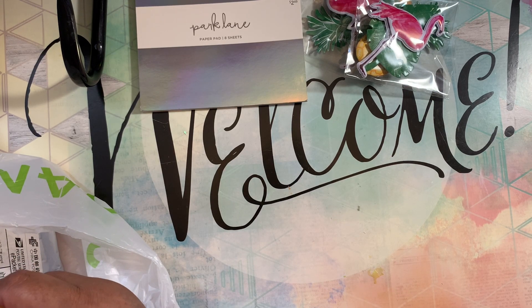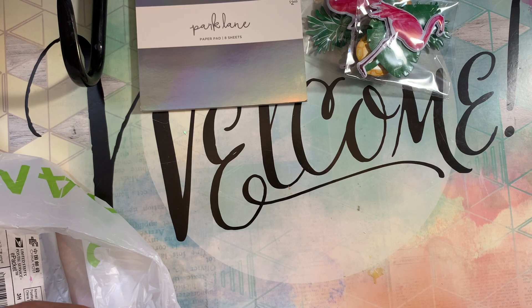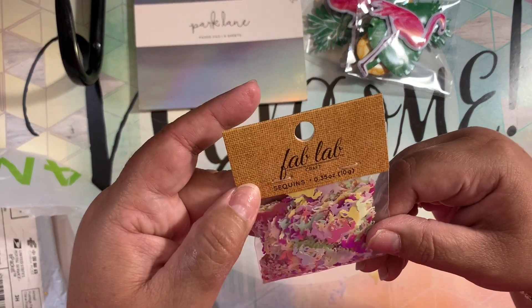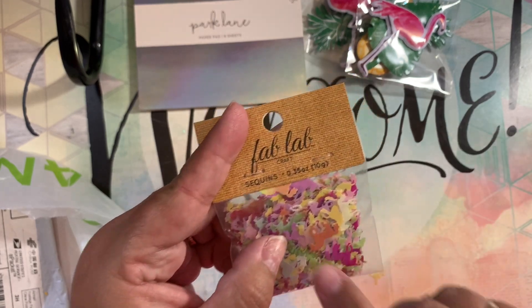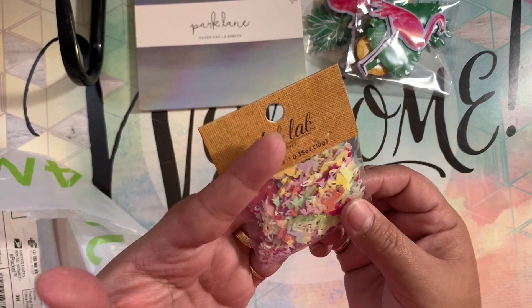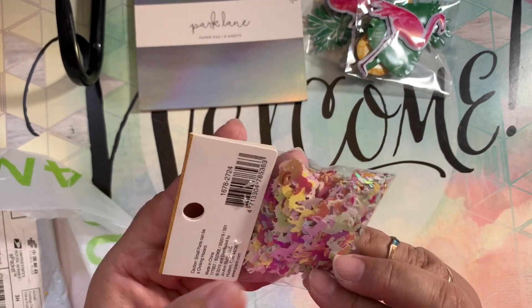Oh my god, this is a huge mess because it has these tiny particles from where they cut the unicorn, making a huge mess in the back. But I got these unicorn die cuts from Fab Lab because they look like a different color than my white ones, so I decided to grab them.